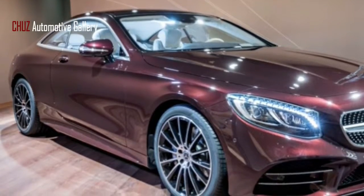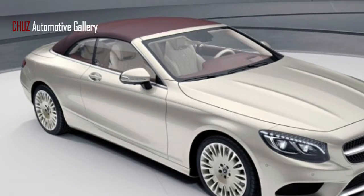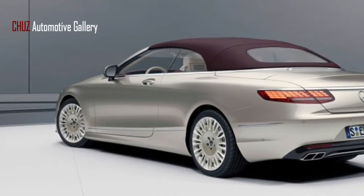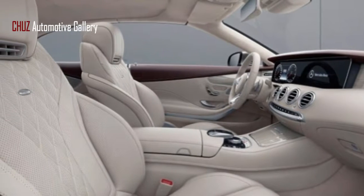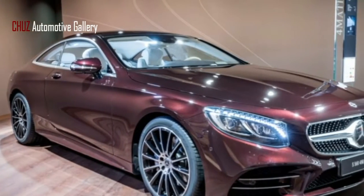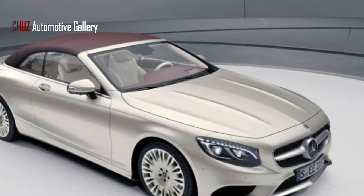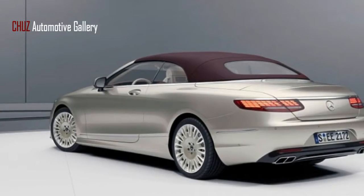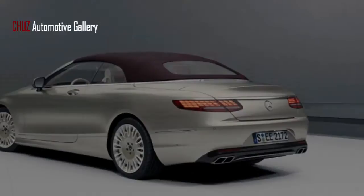The exclusive edition comes with a choice of aragonite silver or rubelite red paint finishes, with the soft top on the cabriolet available in dark red or beige, depending on the paint finish. Standard highlights include LED intelligent light system with Swarovski gems and exclusive edition lettering on the center console glass holder cover. There are also 19-inch light alloy wheels painted in either aragonite silver or Himalaya grey with thulium silver, while the AMG line comes with the option of 20-inch multi-spoke light alloy wheels painted in black with a high-gloss finish.